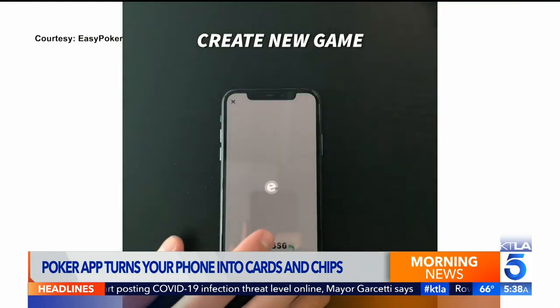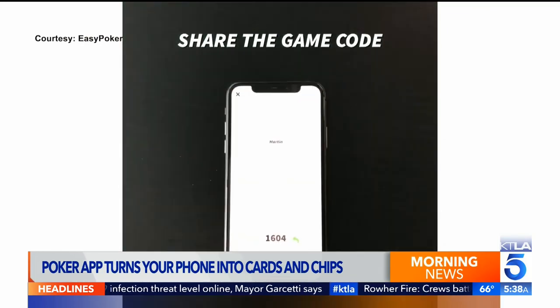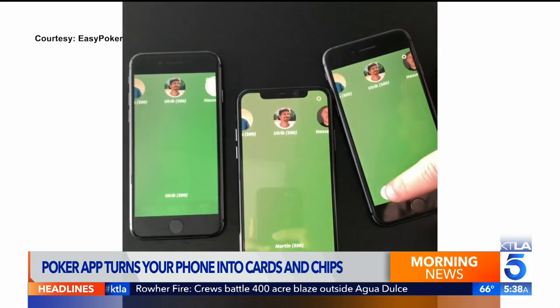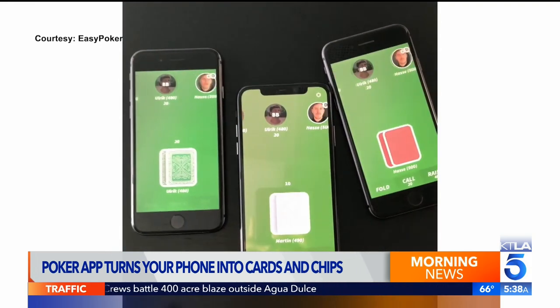This is not just a poker app — this is like a replacement for your chips and cards. There's no need for players to register a credit card. And unlike most other poker apps, you can actually hold your phone vertically.